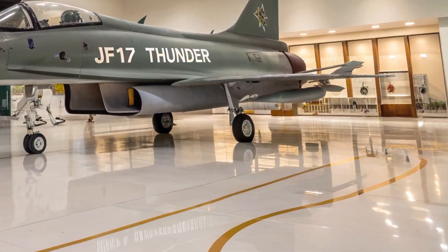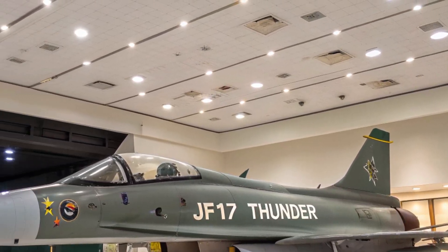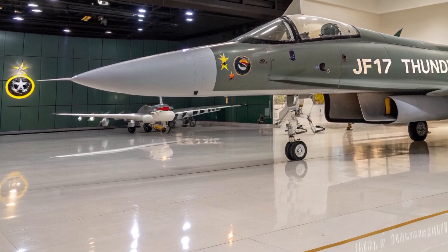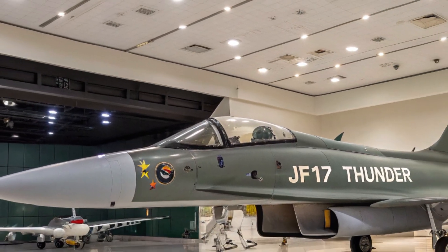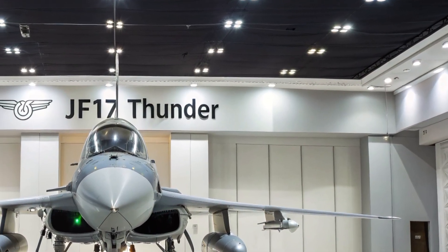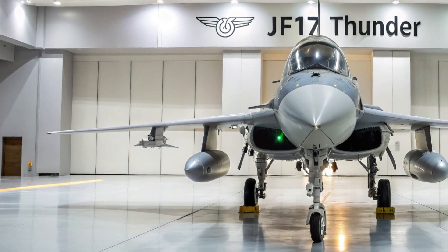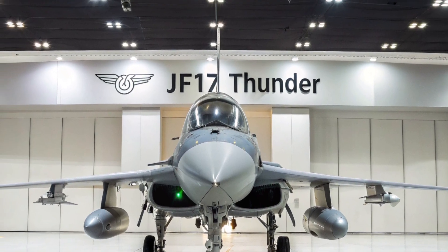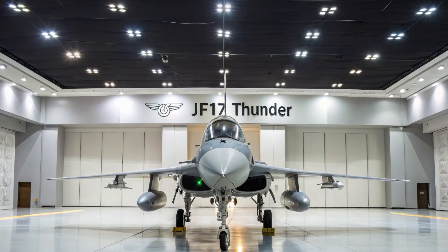Welcome back to the channel. Today we're taking a closer look at one of the most talked-about fighter jets of the year: the 2025 JF-17 Thunder. This aircraft has captured the attention of aviation experts and military analysts worldwide due to its advanced features, modernized systems, and cost-effective capabilities. Developed jointly by Pakistan and China, the JF-17 Thunder has evolved significantly since its original debut, and the 2025 model represents a major leap forward in design, performance, and versatility.